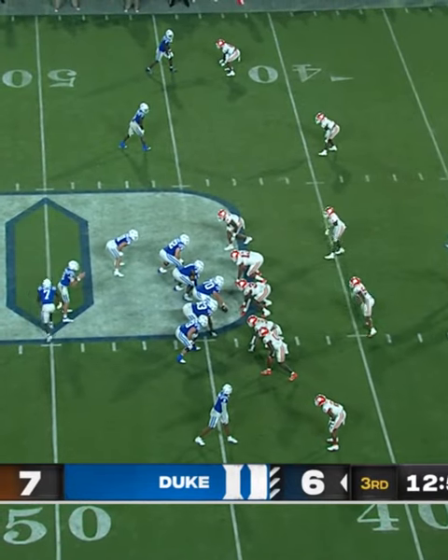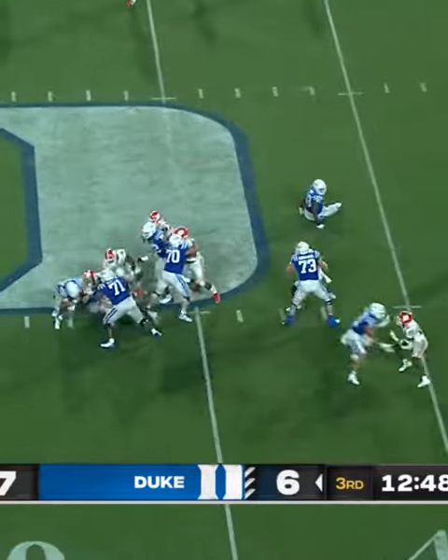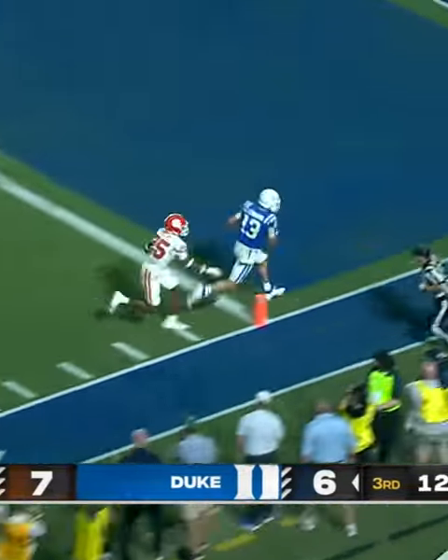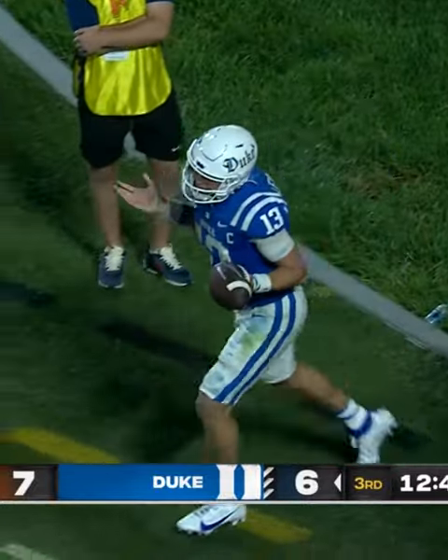I wonder if they're thinking four down territory here if they don't pick this up on third down and three. Design run for Leonard and he's able to break a tackle against the first down and more. Leonard inside the 20, stiff arms a defender inside the 5 and into the end zone. It's a touchdown. What a play by Riley Leonard.